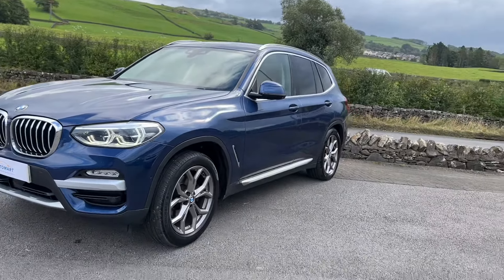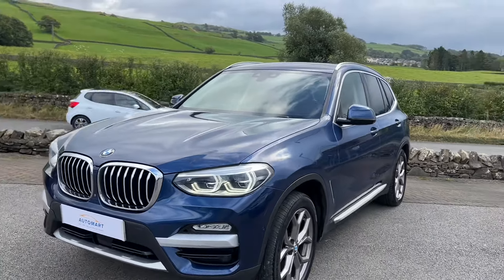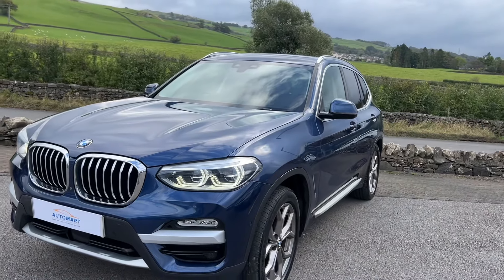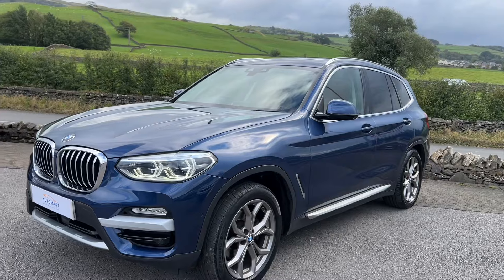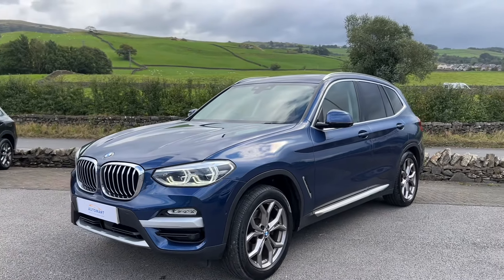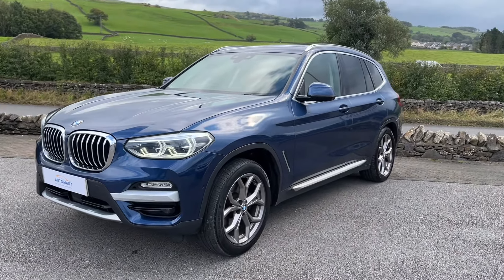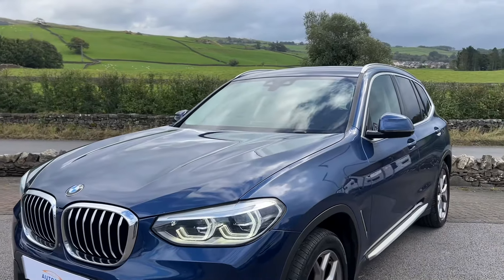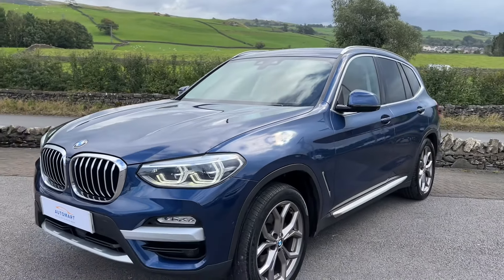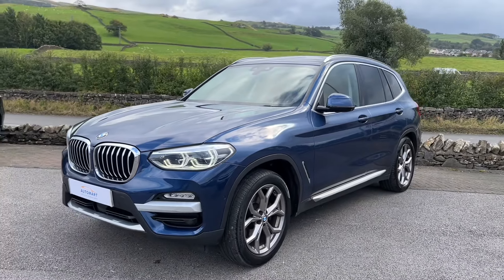If you've got any questions about this X3, please don't hesitate to contact us — we'll be more than happy to help. We offer flexible finance options and part exchange is always welcome, no matter the age, make, model, or mileage of your car. Thanks for watching and we look forward to hearing from you very shortly.